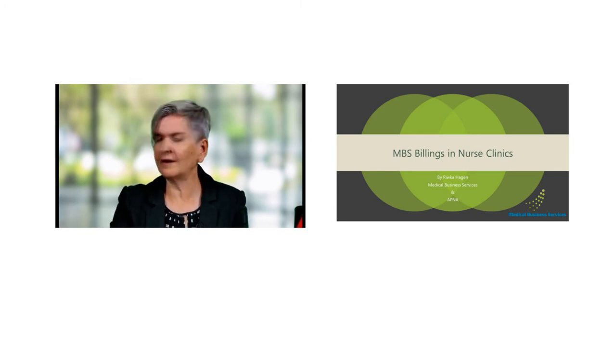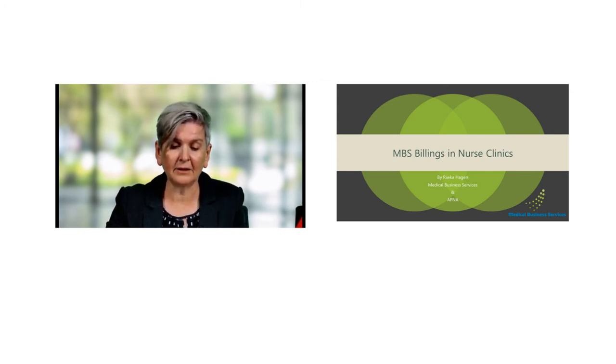So we've got about 40% of people at the moment in the audience who say yes, they are running nurse clinics. 46% say no, and about 15% are saying that it's not applicable. So again, ask your questions through the session and we'll definitely try and get to them as we go through.